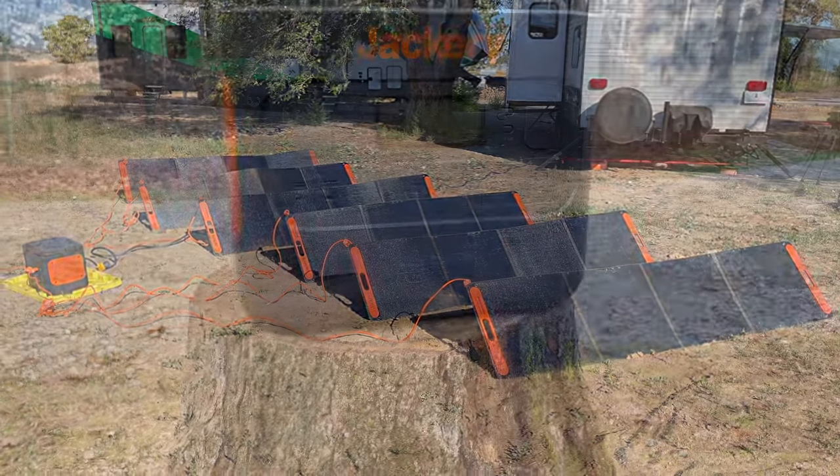Hey there, welcome to Ganner Flight. I'm Joshua and today we're talking all about the Jackery 2000W Pro Solar Generator.